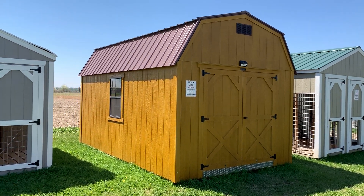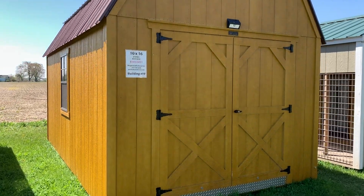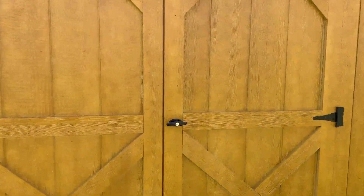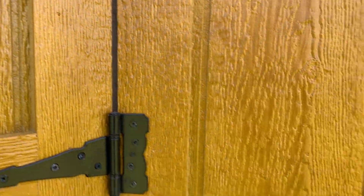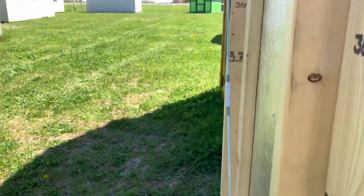This is a 10 by 16 smart barn. It has a 72 inch doorway with a motion light, and one of my favorite features is that when you open the building, it actually has door magnets which help keep the door open on windy days.